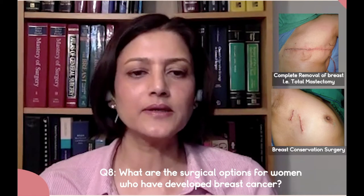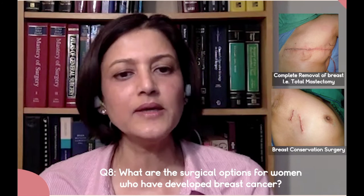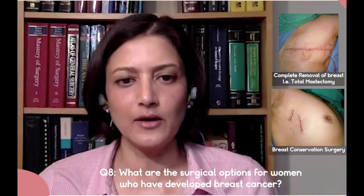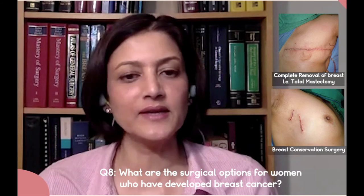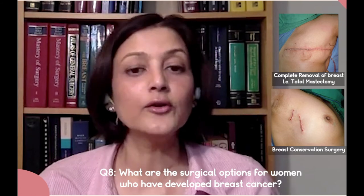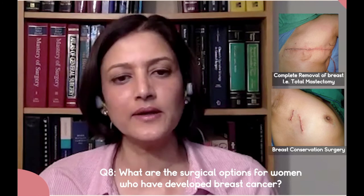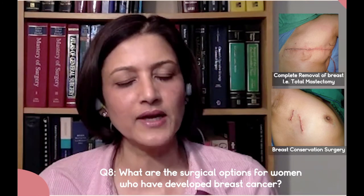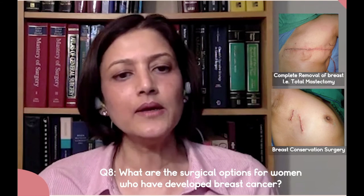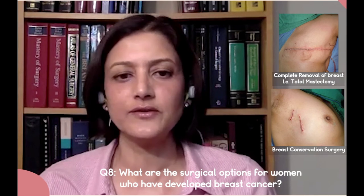I also want to reiterate that complete removal of the breast — total mastectomy — versus breast conservation surgery, they both have identical survival outcomes. So no woman should think that by saving her breast, she is actually going to lose her life later on. We never compromise on survival. Survival is paramount in surgical oncology and treatment of cancer. Keeping survival equal on both sides, we strive to give you a better quality of life, which is achieved with breast conservation surgery.